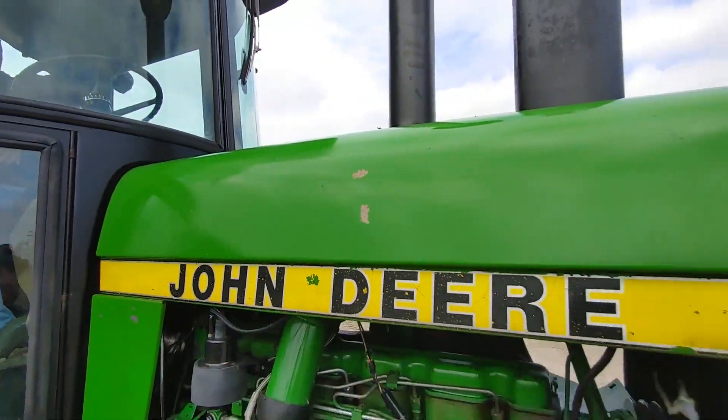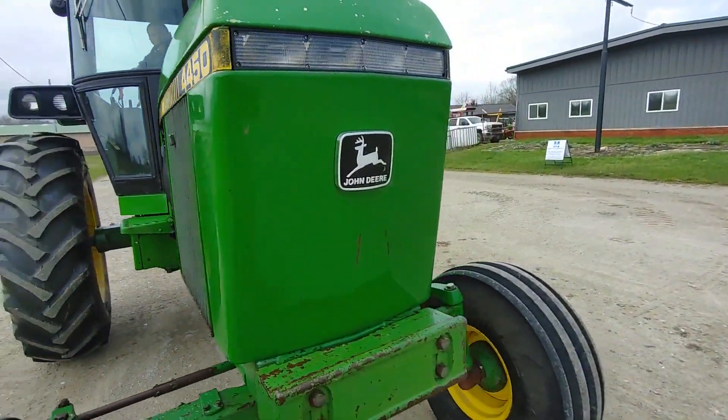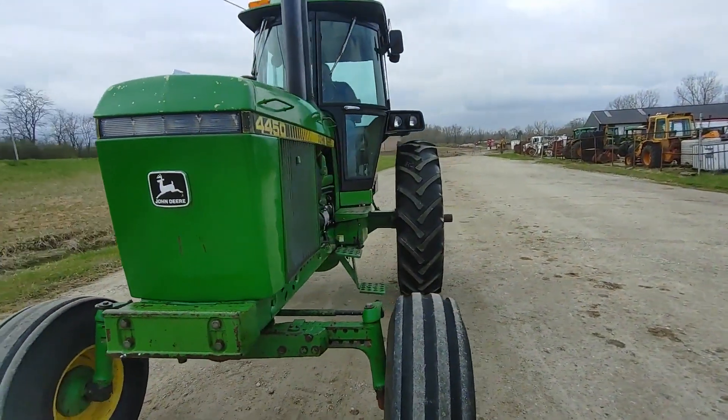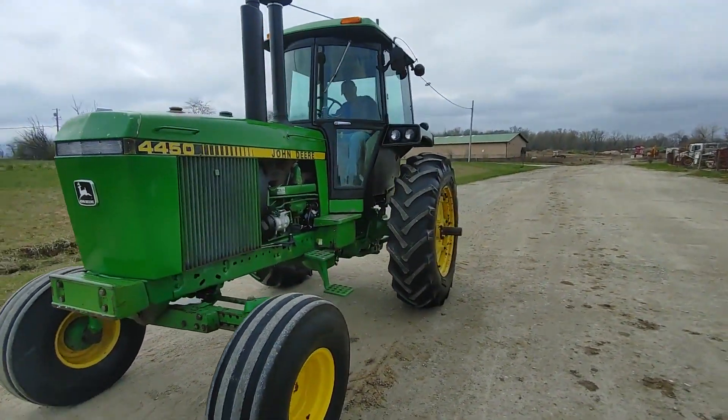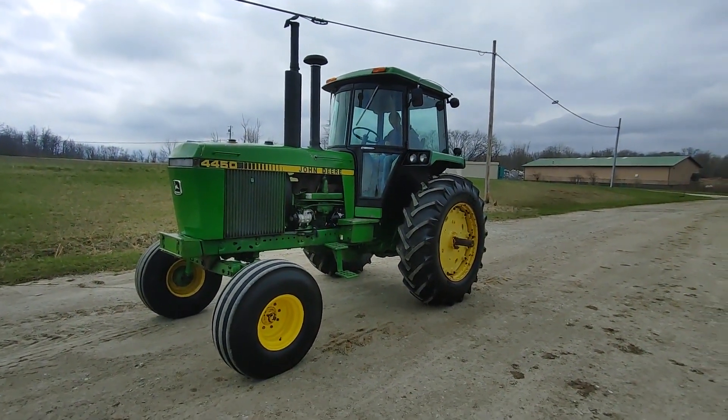Good clean original tractor. Any questions about the 4450, please give us a call and we'll try to help you with that. Good luck.